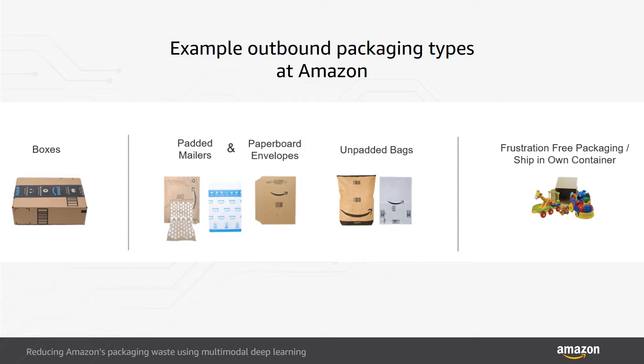The problem we faced was how to create a scalable mechanism to identify optimal package types across hundreds of millions of products shipped by Amazon. For our purposes, optimal was a balance between packaging waste considerations versus the likelihood that a customer received a damaged item because of less protective packaging. For example, fragile products will necessitate more protective packaging such as a box, while sturdier products could ship in flexible package types or even in their own container.